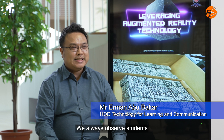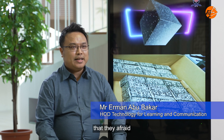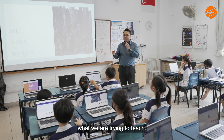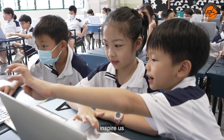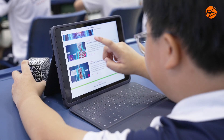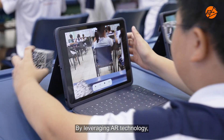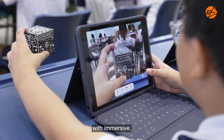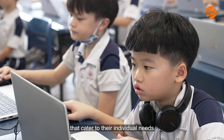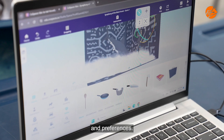We always observe students and hear them out. They tell us that they are afraid to look at certain specimens or cannot visualize what we are trying to teach. These triggers inspire us to seek meaningful and engaging learning experiences. By leveraging AR technology, we aim to provide students with immersive, interactive, and personalized learning experiences that cater to their individual needs and preferences.